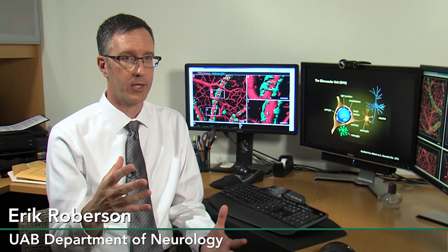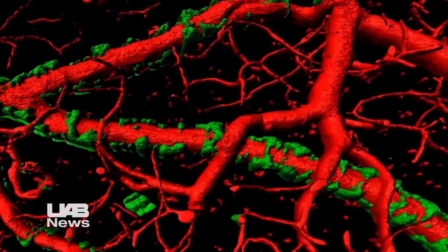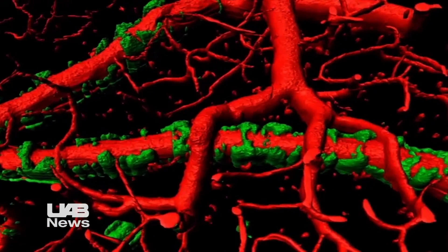Vascular amyloid is a sticky substance. It's made of the same amyloid that accumulates in the brain of patients with Alzheimer's disease in what we call the amyloid plaques. But in addition to those plaques, which are out in the space between the brain cells, it also accumulates around the walls of blood vessels.